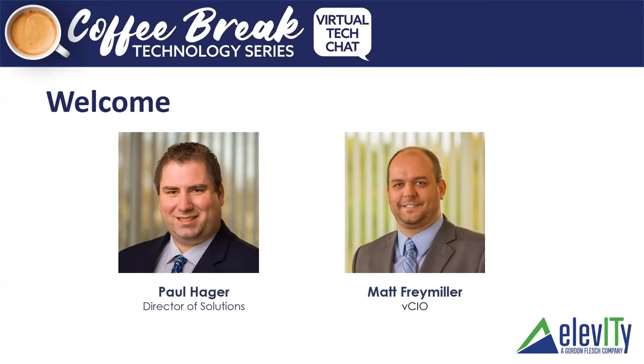I've been with Elevity and Gordon Flesch for going on 23 years this summer. In that time I've held a number of roles and been blessed to work for such a great organization, always being given opportunities to grow into new adventures. My role as VCIO today is to help work with organizations and become a part of their organization, helping them with their technology decisions and providing strategic guidance and leadership.